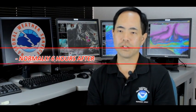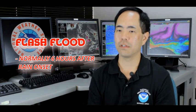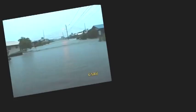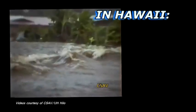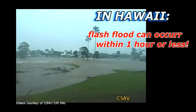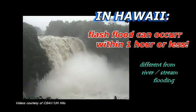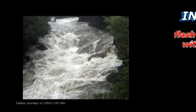A flash flood event is officially defined as inundation that occurs within six hours of the cause, and usually that's heavy rains. Now in Hawaii, you oftentimes have less time than that — in most cases, less than an hour from when the heavy rains start. That differs from regular flooding or river flooding by the amount of time you have. With river flooding, you're talking about days or possibly even weeks from the heaviest rains or even snow melt to when you have inundation.